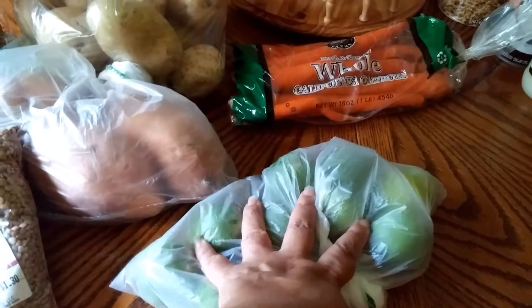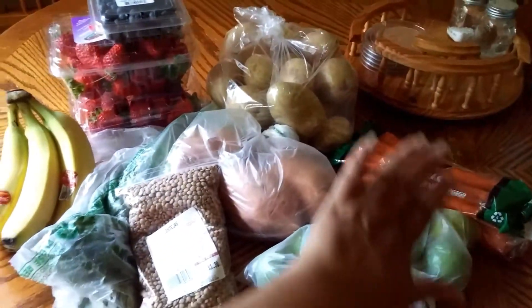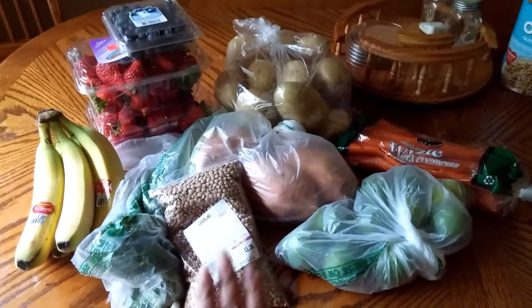And then I got a bag of limes. So all of this produce here was a little over $10.